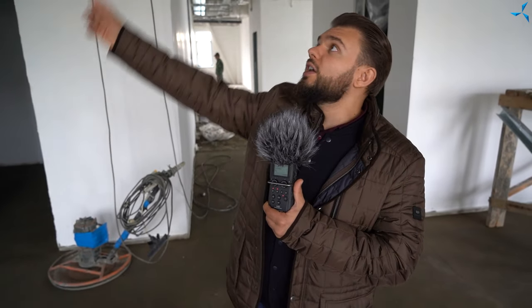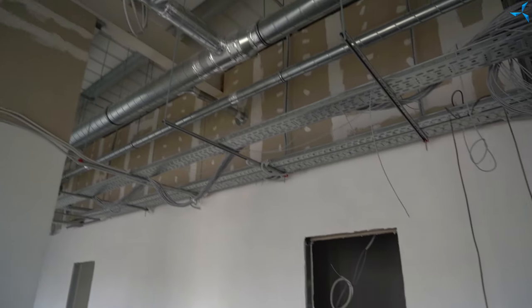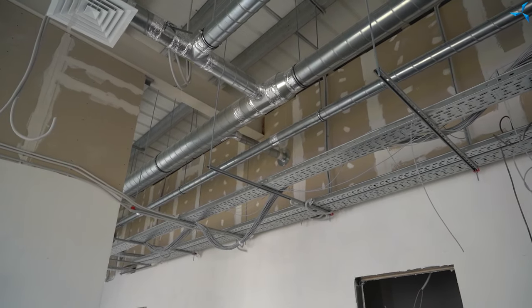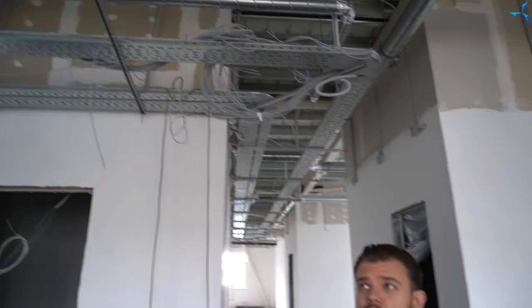Nous voyons également que le réseau de ventilation est presque entièrement installé. Cela signifie que les conditions pour la commodité et le confort des employés qui travailleront ici sont déjà créées. Maintenant, nos caméramans vont vous montrer plus d'images sur la façon dont ces travaux sont effectués.